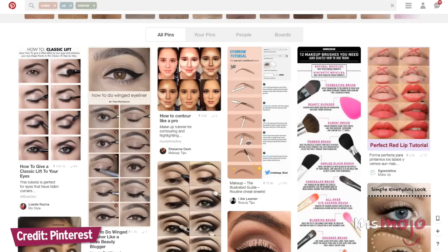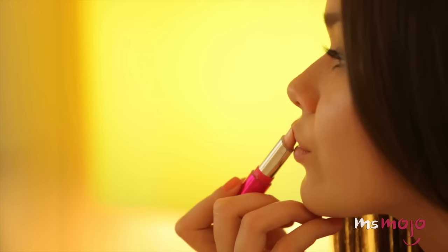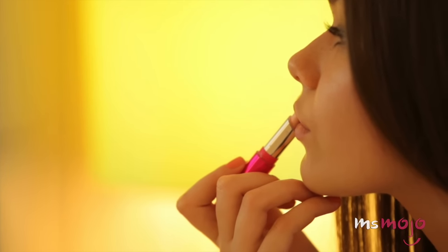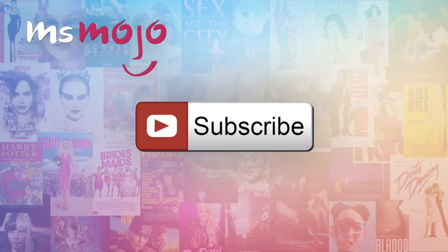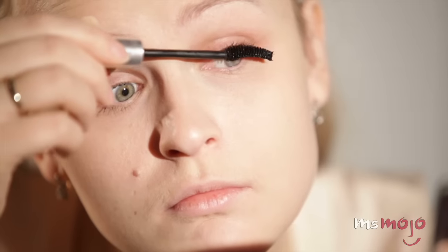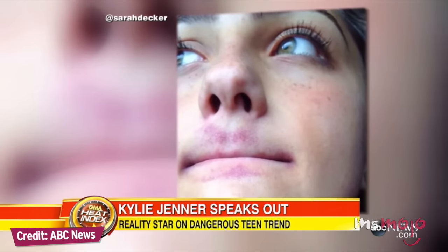Sorry to be the bearers of bad news, but you shouldn't trust everything you see on Pinterest. Welcome to Ms. Mojo, and today we're counting down our picks for the top 5 beauty hacks that are actually terrible for your skin. We publish new videos every day, so be sure to subscribe for more great content. For this list, we're looking at frequently promoted tips and tricks that may in fact be damaging to your skin.